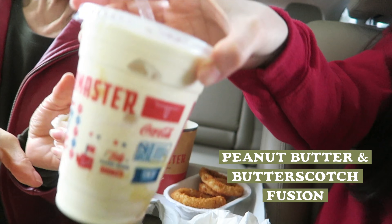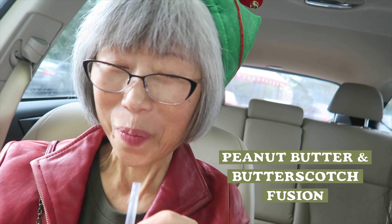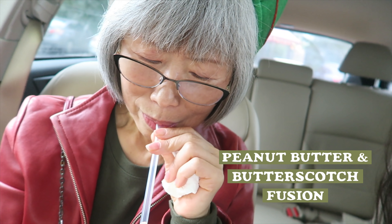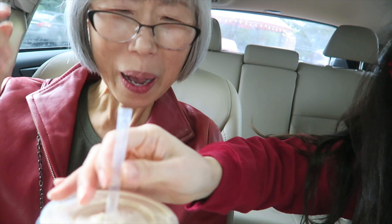Let's try the milkshakes. This is mine, this is Mamiyo's. It's thick — it's so thick she can't suck it through the straw. No progress, nothing coming up.